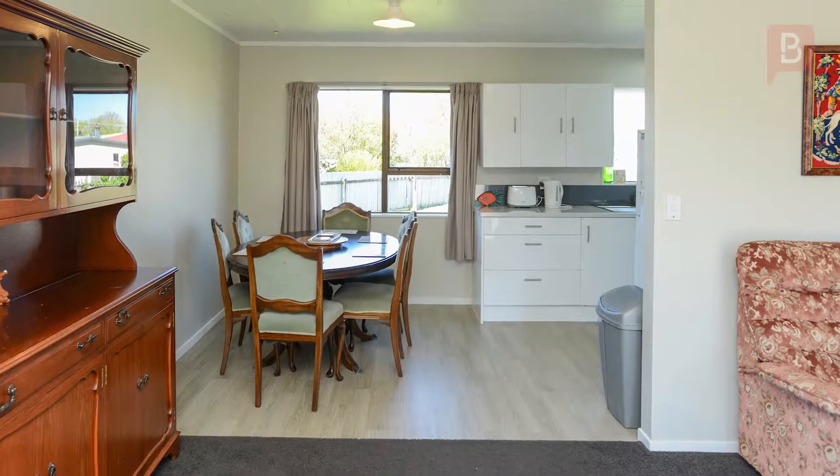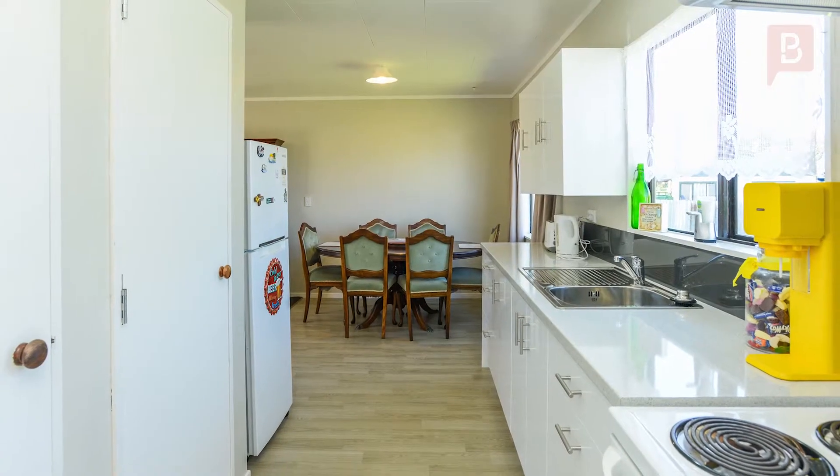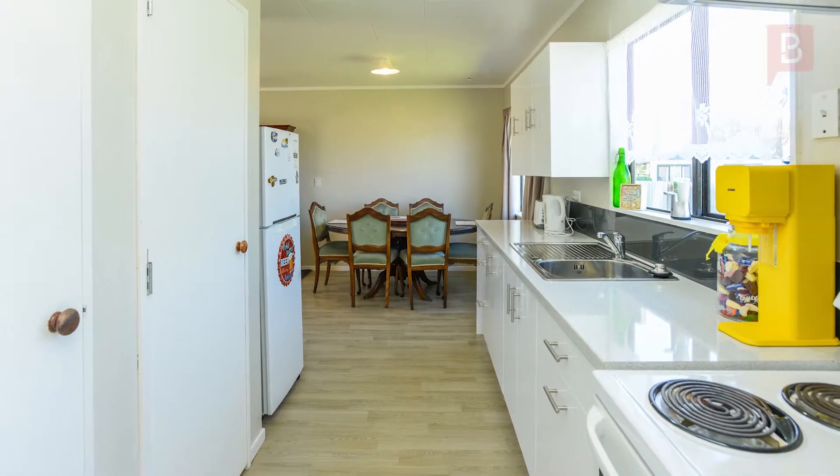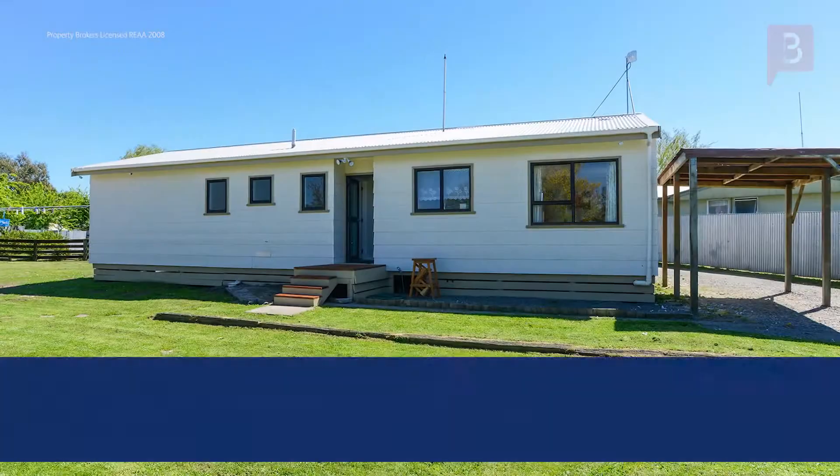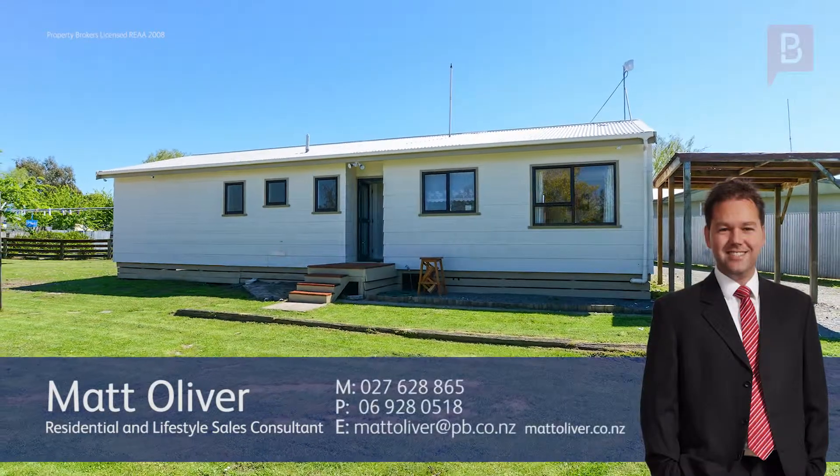Properties in this price range are few and far between, so don't delay. Call Matt now for your chance to view. Thank you very much for looking at my video. If you've got any questions about the detail that you've just seen, please give me a call — call Matt any time on 027 628 8654.